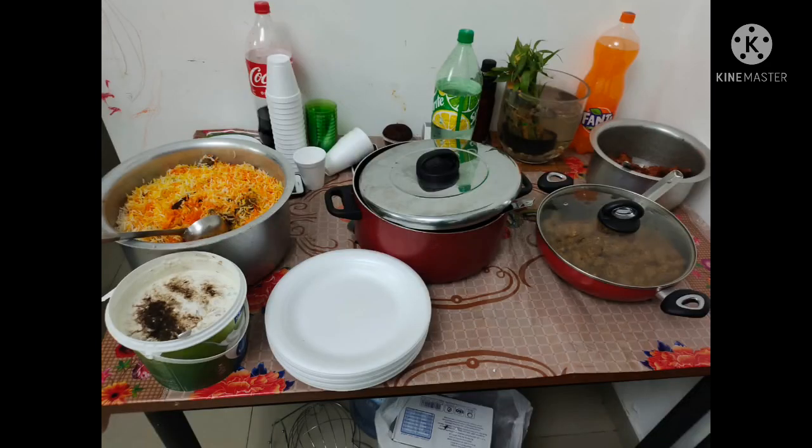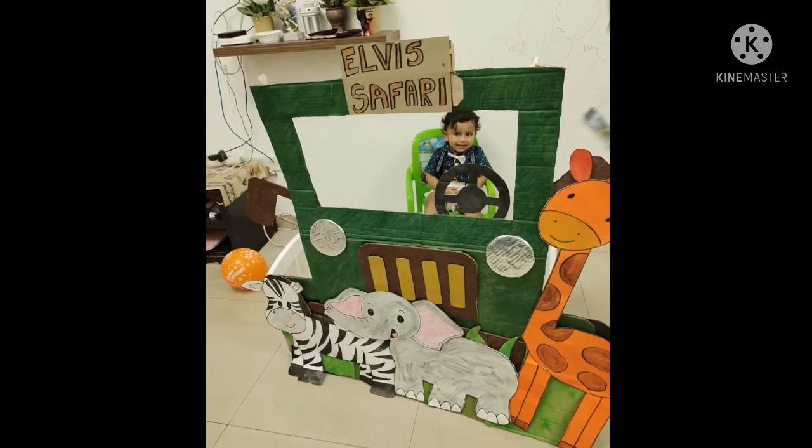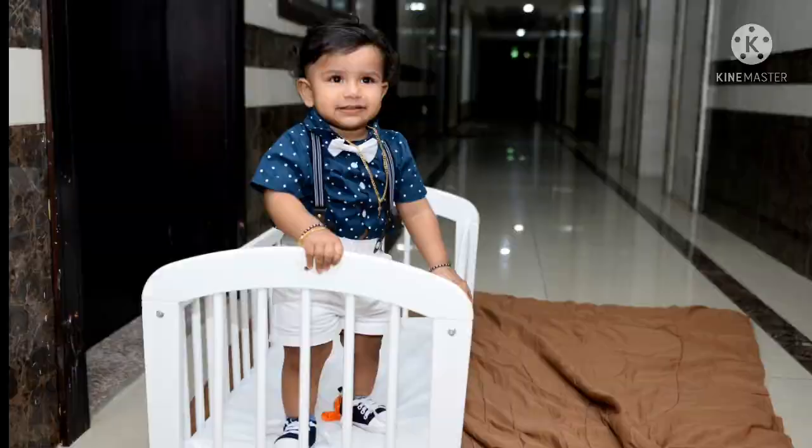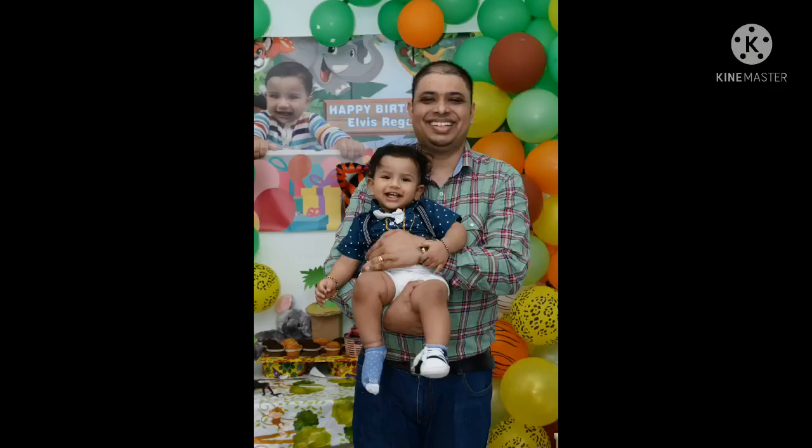Lovely food, awesome arrangements made, and it was a wonderful party. Here are the photos of our little baby boy Elvis's first birthday party.